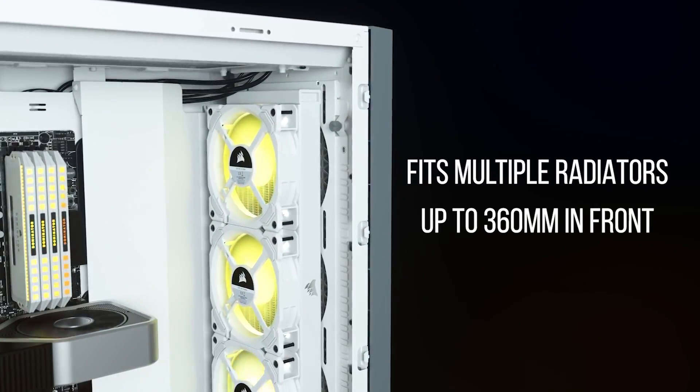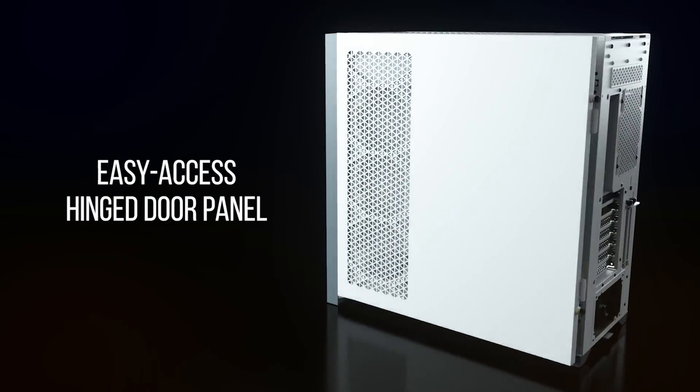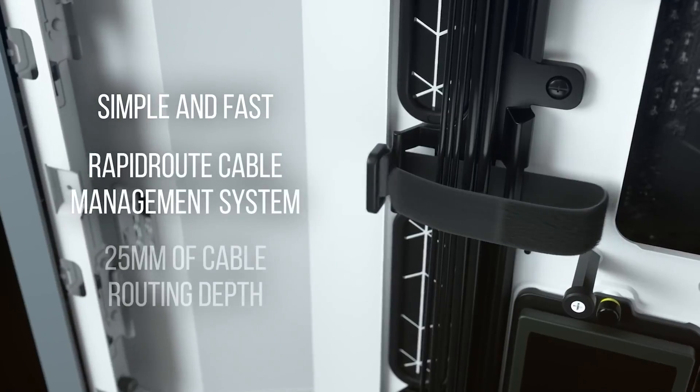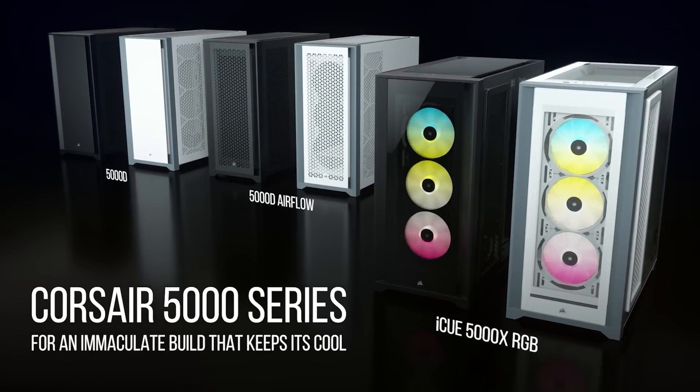A spacious interior provides room for multiple radiators or up to 10 120mm fans, and there are tons of convenient features for building like hinged removable panels, flexible storage options for hard drives or SSDs, and rapid route cable management guides. Available in black or white, so click the sponsor link in the description for more.